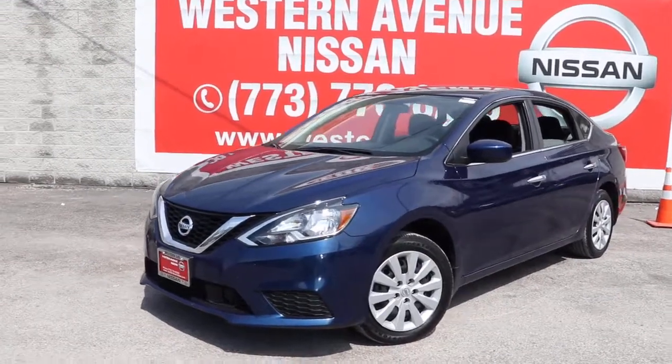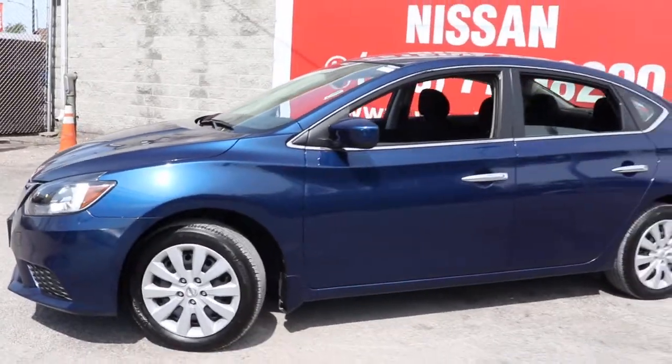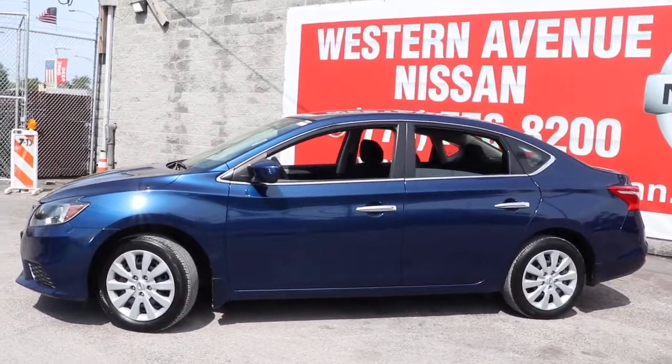Look no further than the 2019 Nissan Sentra. Comfort, convenience, safety and fun are all yours in the sleek and spirited Sentra.